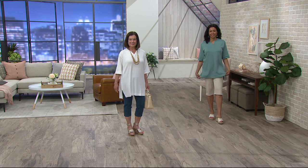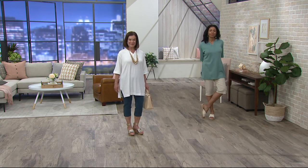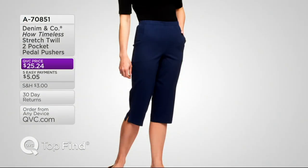Five easy payments of less than $6 a month — that's all part of our easy pay day where everything on air and online is on five easy payments, but only until end of day. That excludes gift cards. Now let me let you know where we are with the top find, which are the pedal pushers I'm wearing.